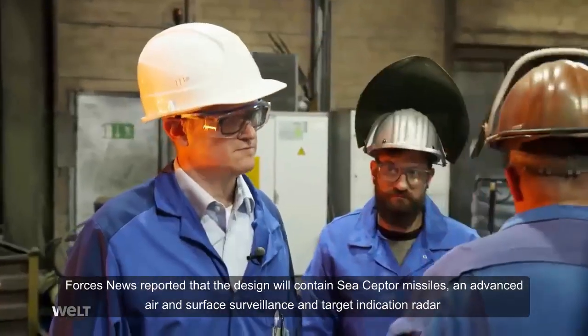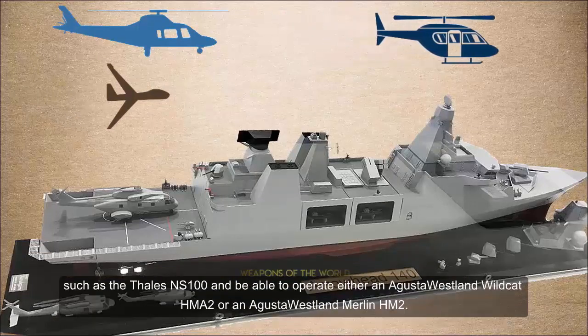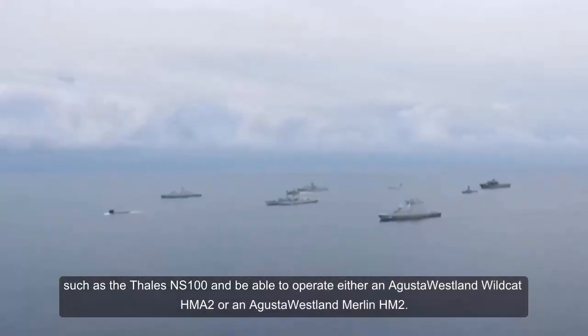Forces News reported that the design will contain Sea Cepter missiles, an advanced air and surface surveillance and target indication radar such as the Thales NS-100, and be able to operate either an AgustaWestland Wildcat HMA-2 or an AgustaWestland Merlin HM-2.